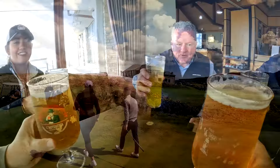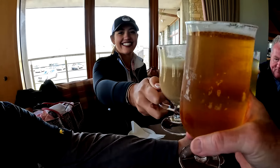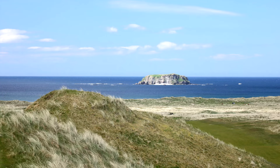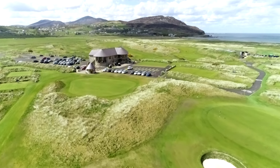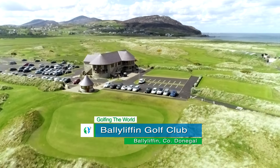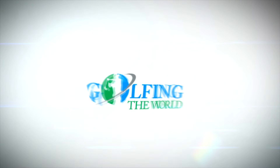Derry City is a great place to stay and a great base to work from — it's a centrally located city where you can visit so many different golf clubs, all within an hour. You can head to the local pubs and have a great Irish night in Derry. It's a fantastic city. Did somebody say Derry nightlife? Stick around for more on Golfing the World.